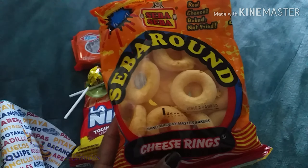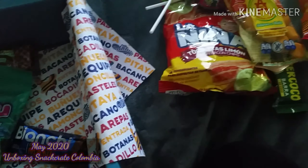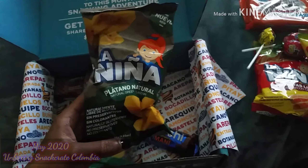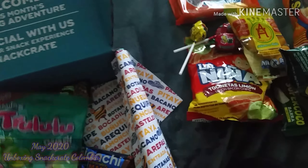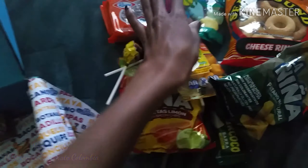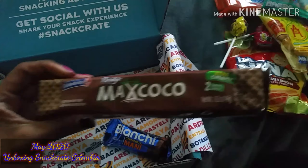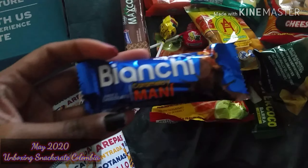So this is the snack you receive in the original snack crate box. The next snack you receive are these plantain chips — I love me some plantains, the sweet and salty ones. The next snack you receive are some gummies. The next snack you receive is a chocolate wafer. The next snack you receive is another chocolate.